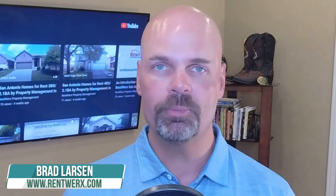Hey everybody, this is Brad Larson, real estate broker and founder of RentWorks Property Management here in San Antonio and Austin. In this video, I want to talk to you about our pocket listing program.